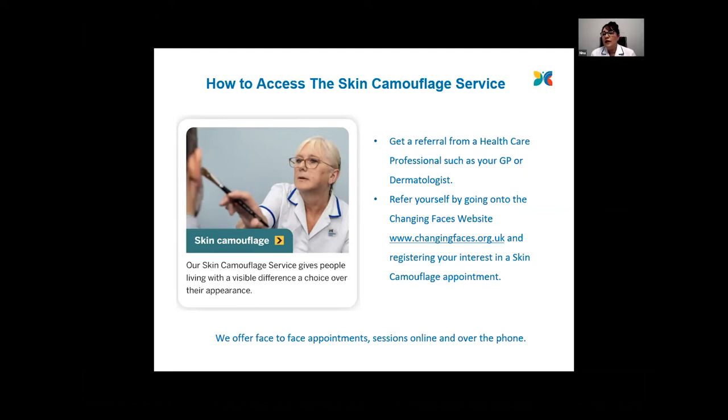The picture of one of our camouflage practitioners is on the homepage of our website. If you want to make a self-referral, scroll down to that particular image and click on it — it will take you to the skin camouflage page where you can self-refer. There are also some really useful tips and very short videos showing application techniques, so even if you forget what we've shown you in clinic, you can have a refresher by looking on the website.